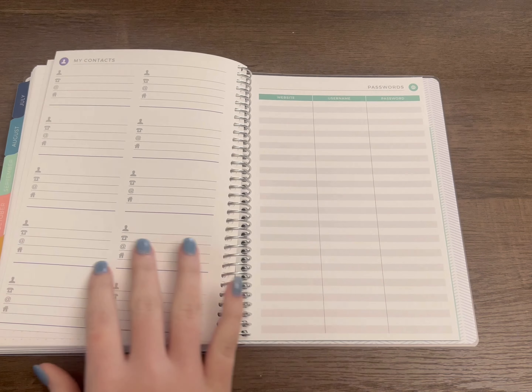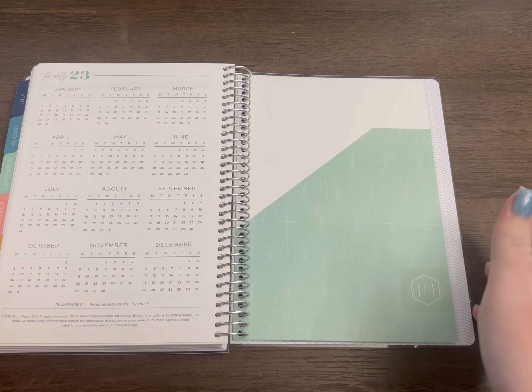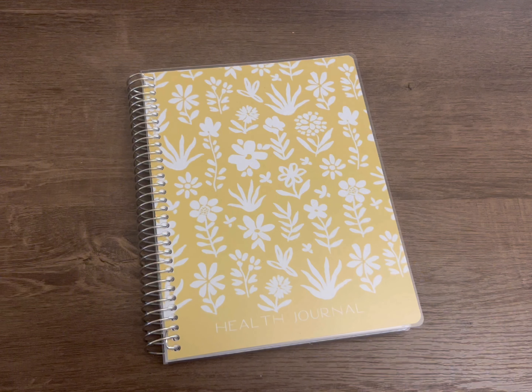That is the main part of the planner. You also have your contacts page and a 2023 at-a-glance, and there is a pocket. I was a little shocked it didn't come with a smaller sticker book like the regular size I had gotten — I would have loved to have seen small stickers. I don't know if that's just something they don't do in the A5s, but if you know, let me know.